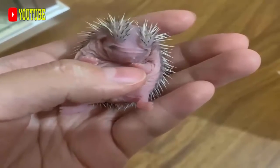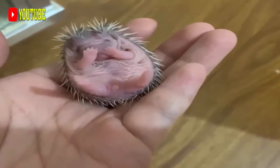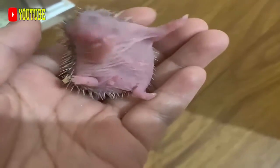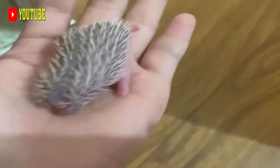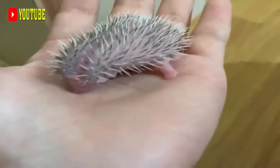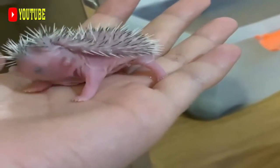The crested porcupine, Hystrix cristata, a typical representative of the Old World porcupines, occurs throughout the south of Europe and North and West Africa. It is replaced in southern and central Africa by the Cape porcupine, H. africae australis, and in India by the Malayan porcupine, H. brachyura, and the Indian crested porcupine, H. indica. The latter also lives throughout the Middle East.